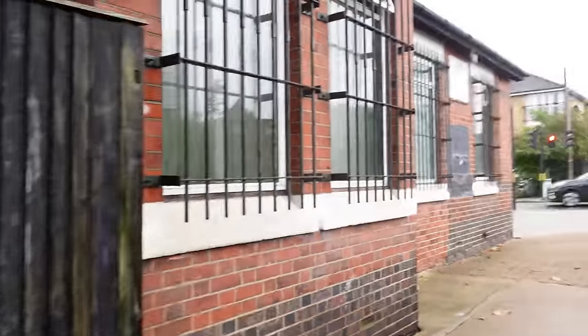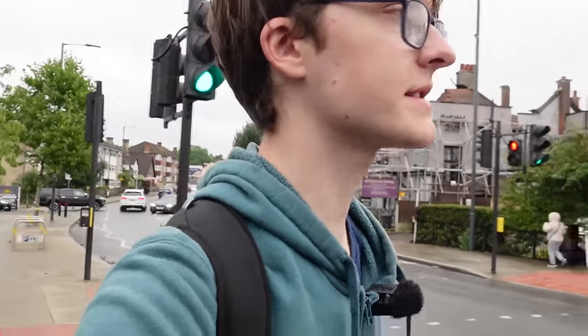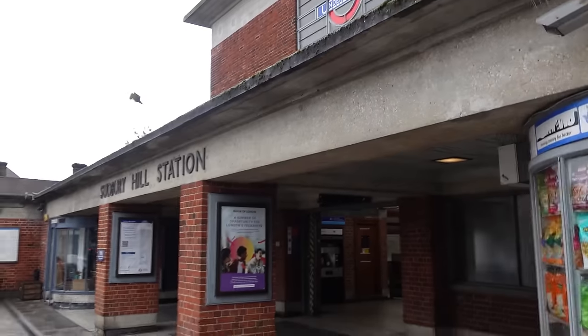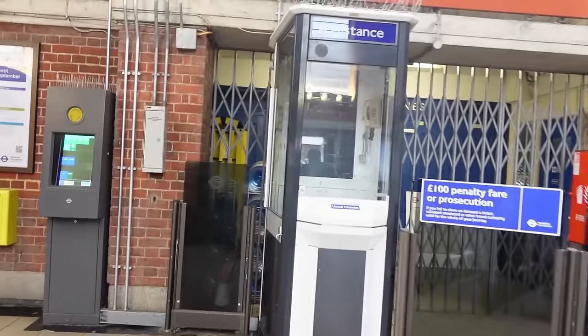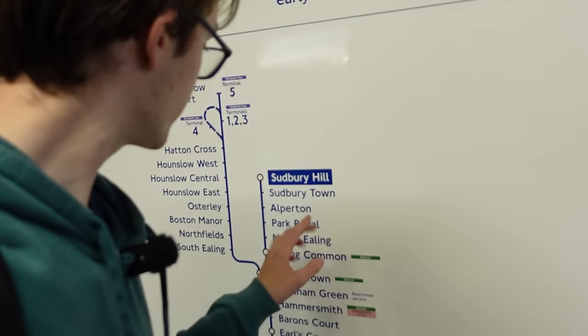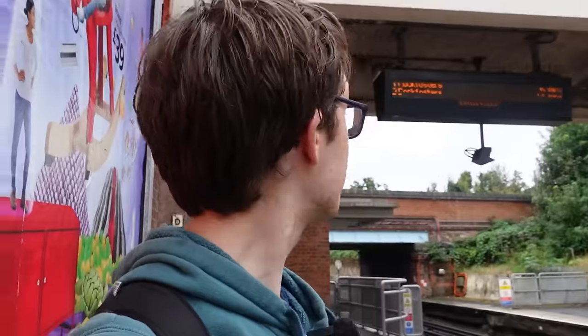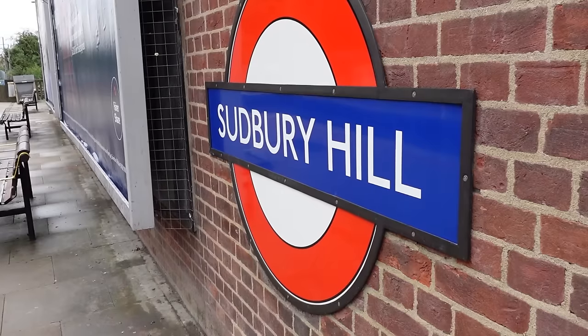Sudbury Hill Harrow, where you can change to the Piccadilly Line — and that's exactly what I'm going to do. We need to go to Sudbury Town, which is one stop eastbound. Six minutes until a train to the place with the funny name, and then we'll be almost at the infrequently served station.